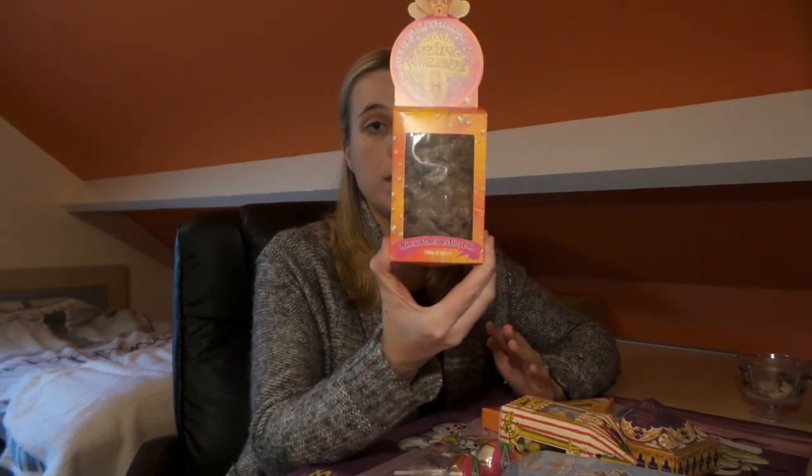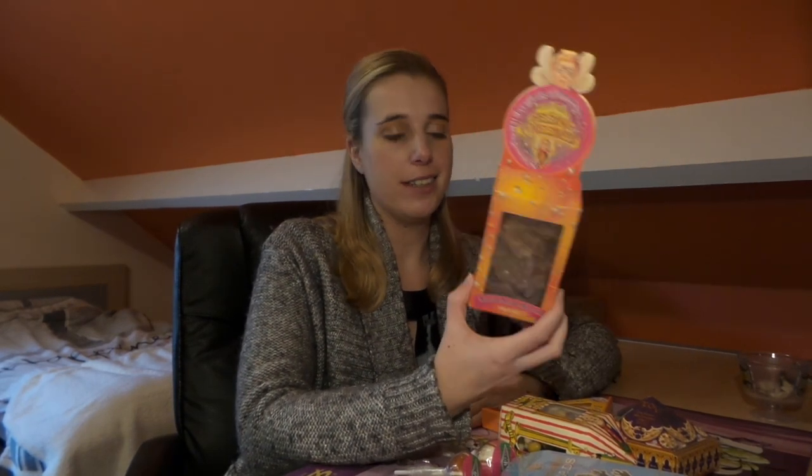The first thing I did when I got to the main shop was go to the Honeydukes section, and there I got all these different kinds of candy. Most of them I got last time as well, but I decided to display them in my glass cabinet, and this time I wanted some extras that I could eat. I haven't tried any of these yet, but I'm definitely going to — I might even try some on camera. The first ones I got are these fizzing whizbees: milk chocolate with fruit flavor popping candy. That's going to taste amazing.